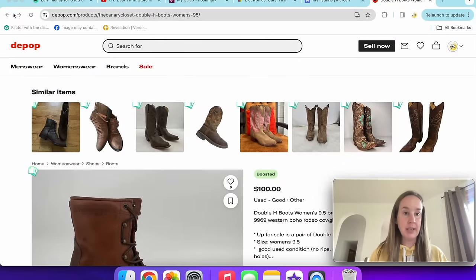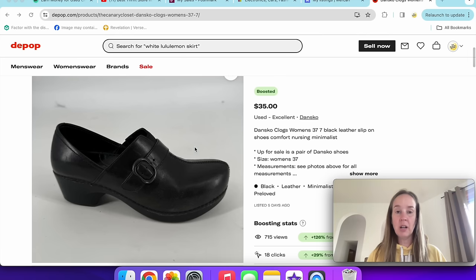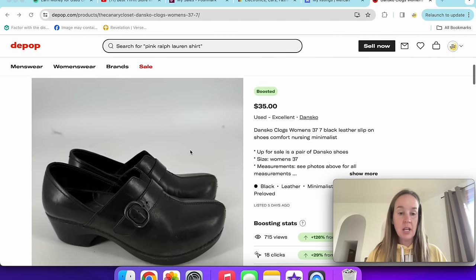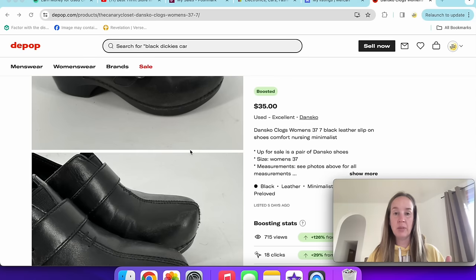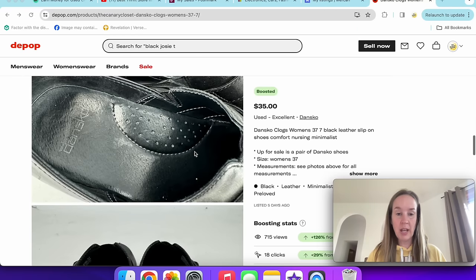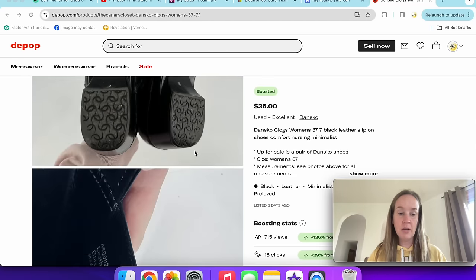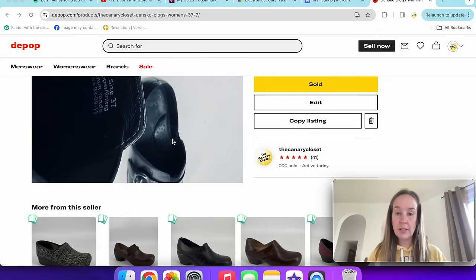Next up are these Dansko shoes — black leather size 37 slip-on clogs. I've noticed Dansko sells well on Depop; I've sold quite a few pairs. These sold for an offer of $28. The buyer asked if they're a true size six or six and a half, since the Dansko website lists them that way. I told her I looked it up on the Dansko website and she was happy. You can find the style number on the tag, or use Google Lens to look them up.